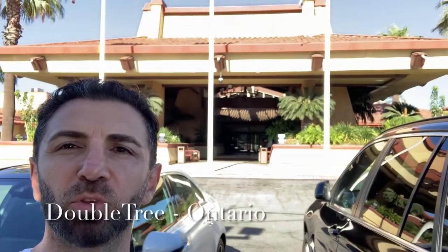Hey guys, what's up? We're back. DJ Joe with you today. We're at the Doubletree in Ontario, just next to the Ontario International Airport.